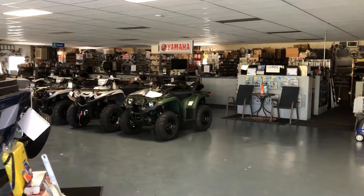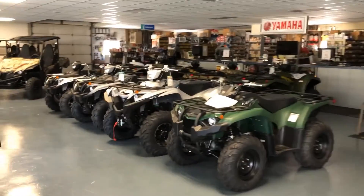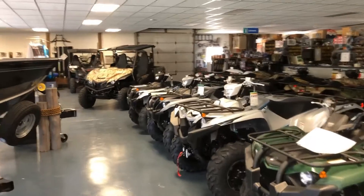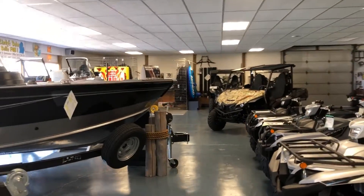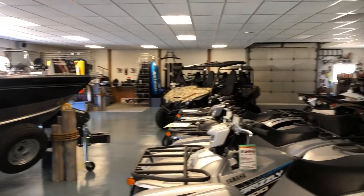Hi, it's Lisette Lindy's. Just want to take you on a virtual tour of our dealership. This is our motorsports sales department. We have a couple of boats up front here, some boating accessories, snowmobile and ATV accessories.